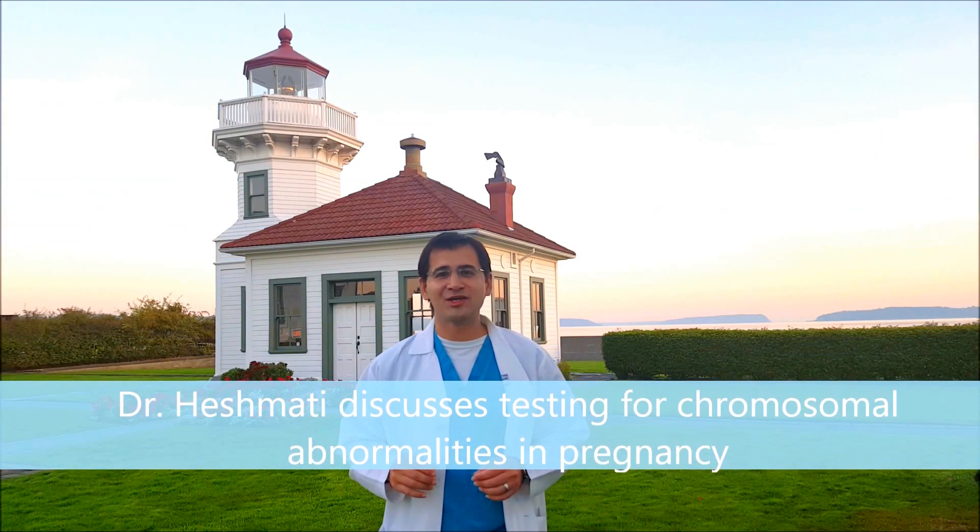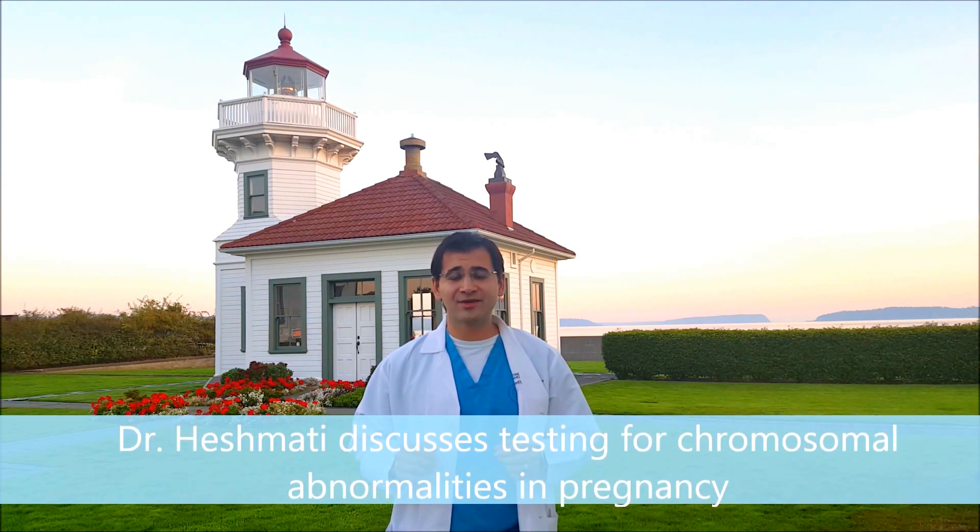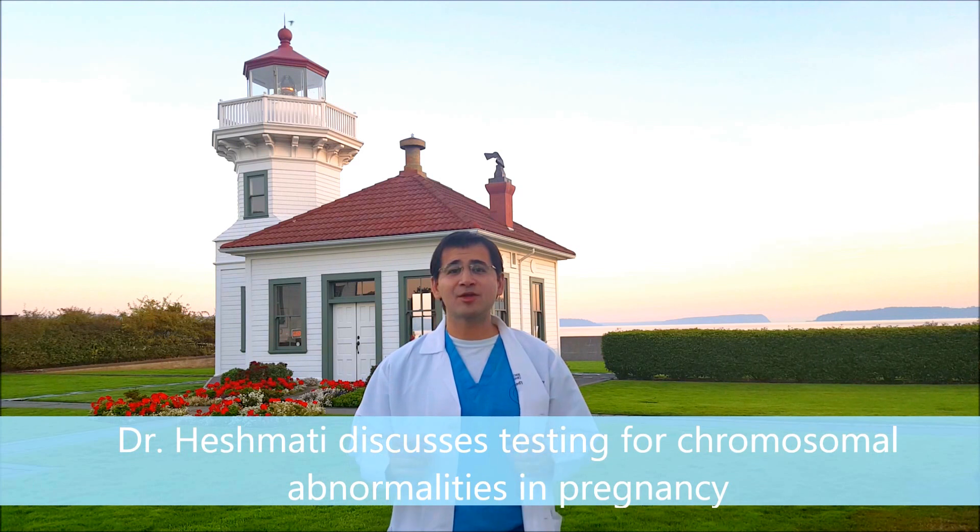Hi everybody, I'm Dr. Nari Hishmat, and I'm a board-certified OBGYN in the North Puget Sound area near Everett, Washington. Today I'm going to be talking to you about fetal aneuploidy, or fetal chromosomal defects, and how we can test and screen for these things.